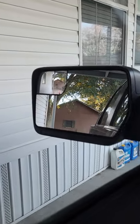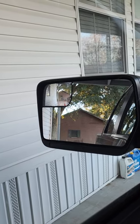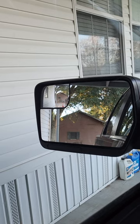If you look in this mirror right here, you can see in the inset that you can see two cones that you cannot see in the flat mirror.